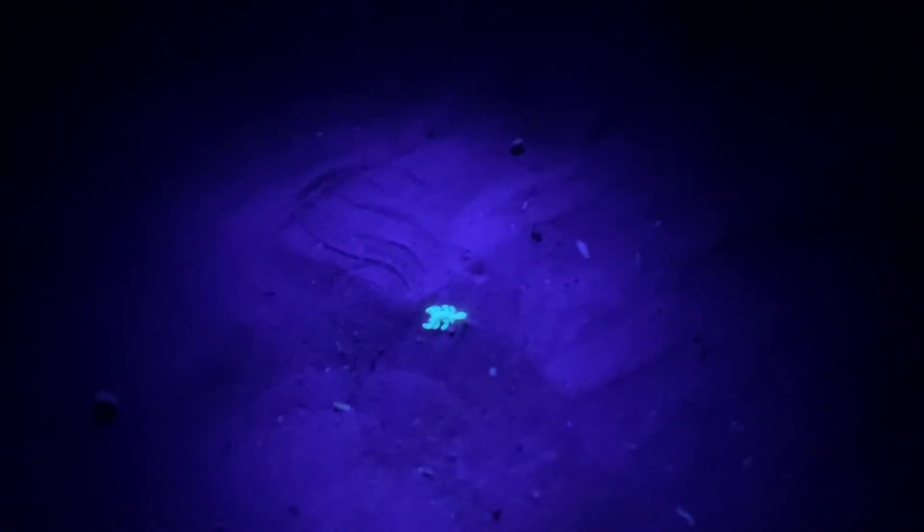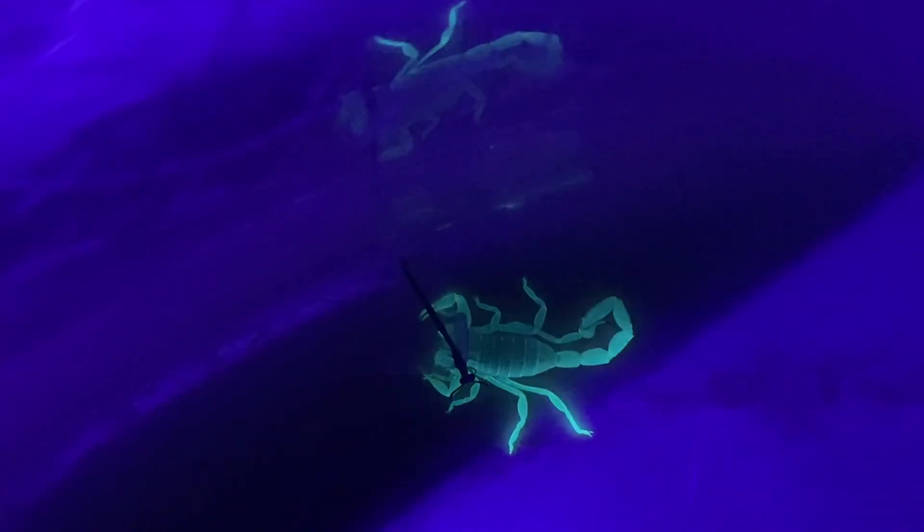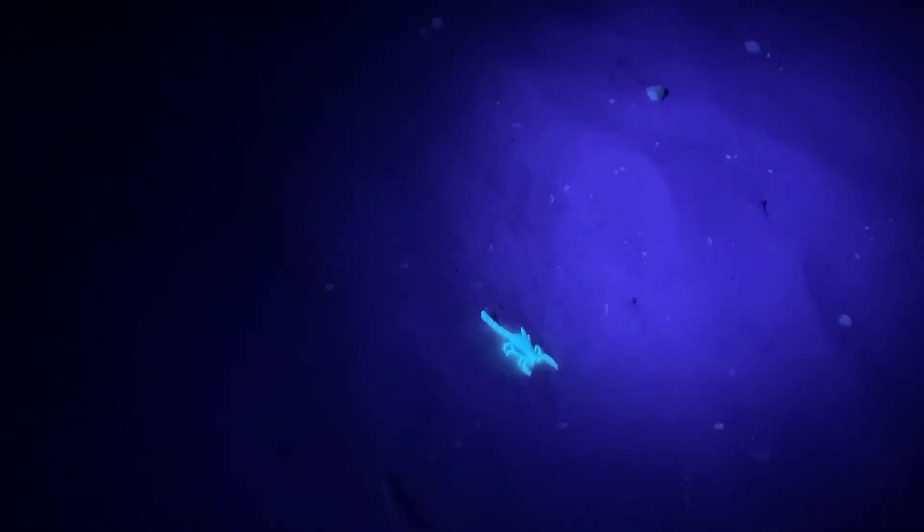What works really nicely is we have this UV light, which is ultraviolet — a black light. The scorpions' exoskeleton has this pigment which really shines up brightly when you use a UV light, so it's easy to spot them with this UV light.